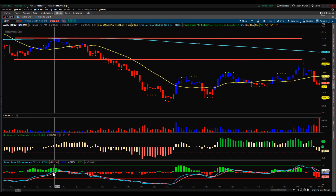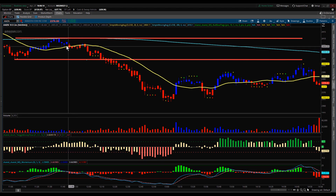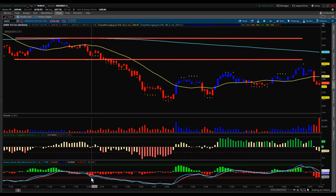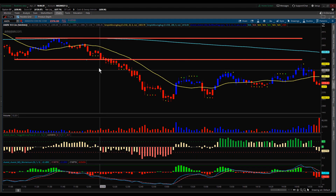You had some additional things suggesting this was going to break to the downside. MQ momentum, when we were back up in here, actually went negative — the histogram started to turn red, and the fast and slow lines broke below the zero line and just continued to work their way down. So you had a hint based on momentum that it was going to break to the downside.